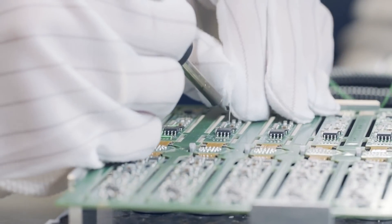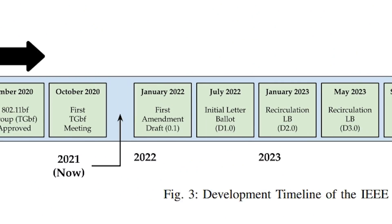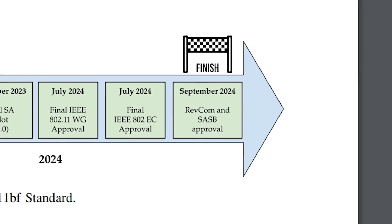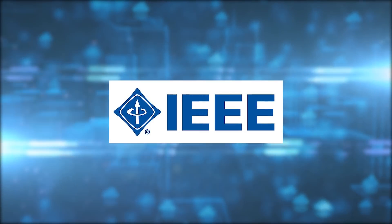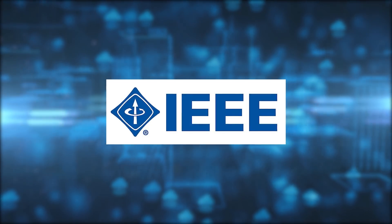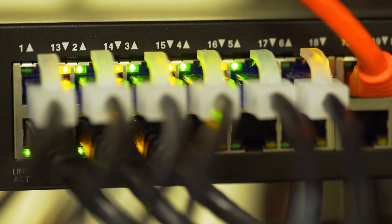Whilst it may still be in R&D, this tech is on the way — as mentioned in the intro, it's set to be delivered by 2024. Sense is being developed by IEEE, the organisation responsible for developing the Wi-Fi standard. This new tech will be core to Wi-Fi itself — this isn't a third-party add-on.